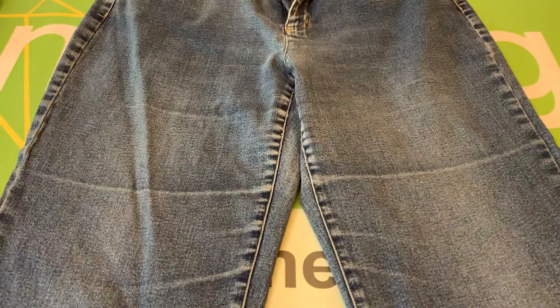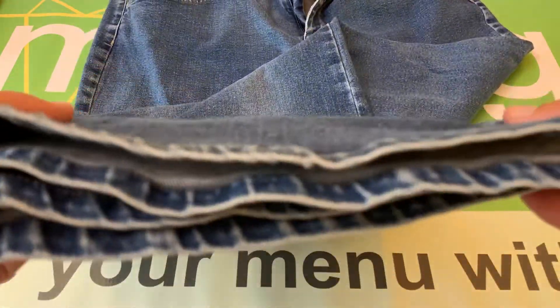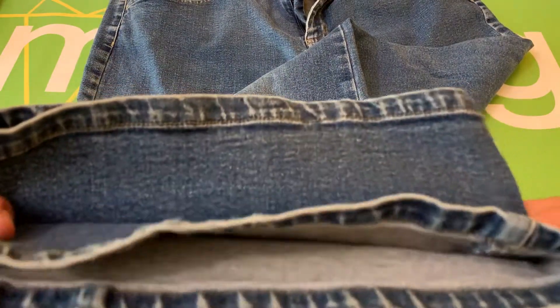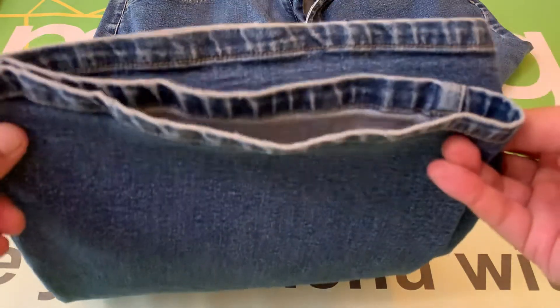I'll show you the bottom cuffs here — those are good. There's no wear. And here's the back.